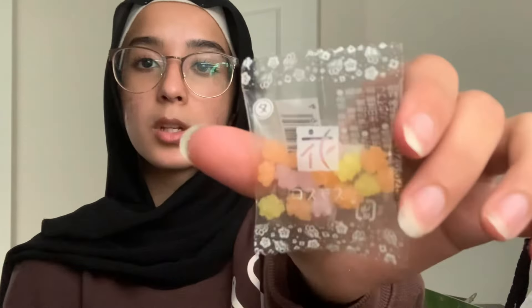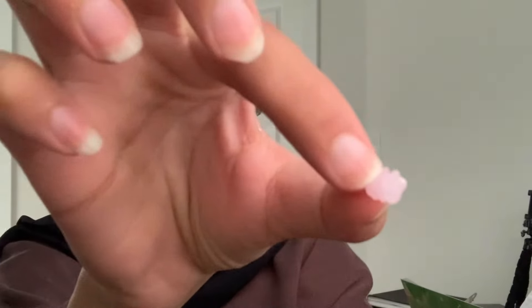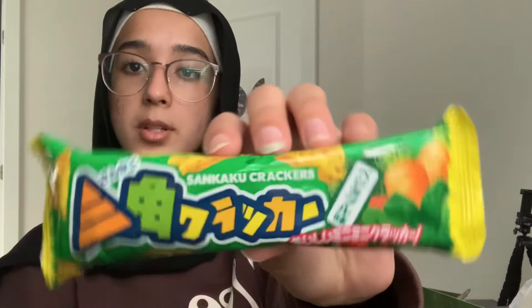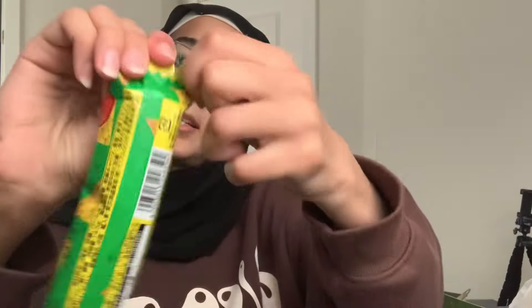The next little snack is this — I'm guessing these are little sugar clumps, like cherry blossoms or something. It's like a little sugar stick — a seven out of ten, it's actually really nice. And so this next one is like some crackers, little crackers.